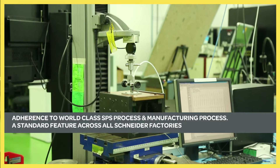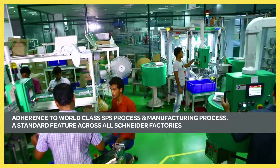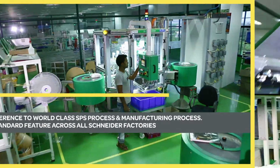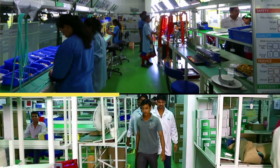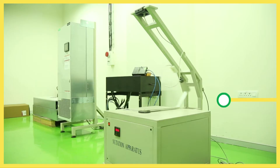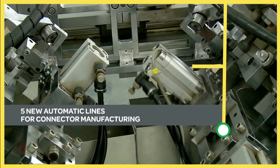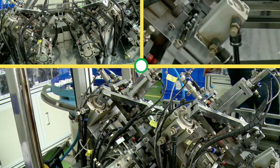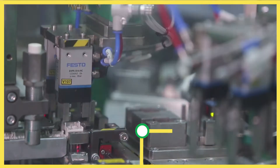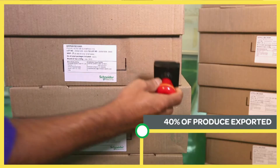We adhere to the world-class SPS process in all our manufacturing processes in the plant. The up-to-the-minute plant is one of its kind for network cabling product manufacturing in the APAC region. The installation of five new automatic lines for connector manufacturing has strengthened production. Forty percent of the factory produce in the plant is exported.